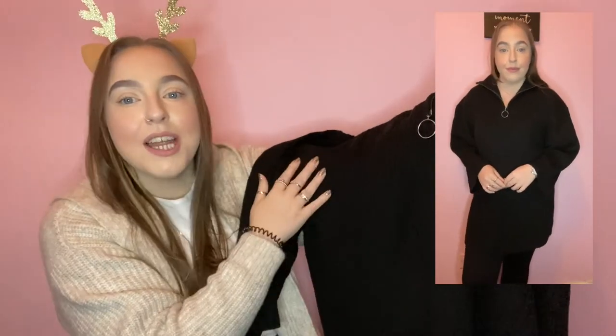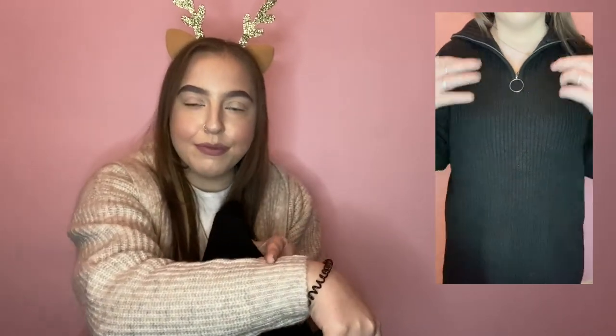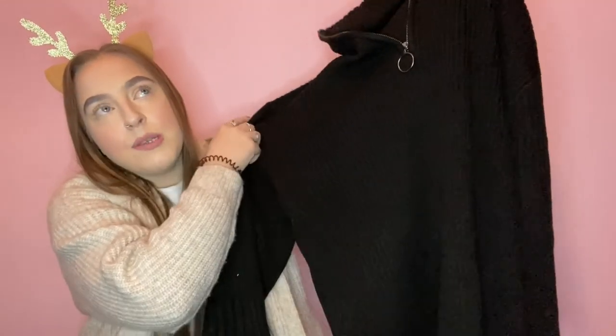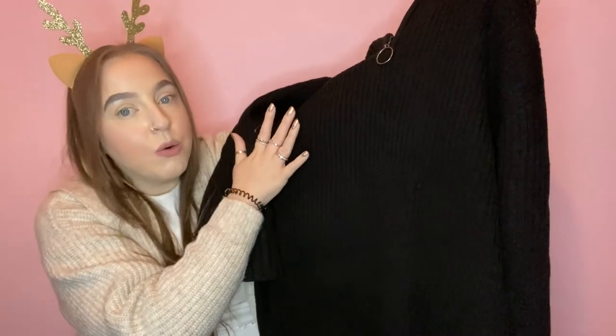Last but not least, moving on to H&M. The first thing I picked up I've already worn twice because I really love it — it's super cozy and easy to chuck on. It's a jumper — really long, looks lovely with leggings. It's got a nice zip collar so you can zip it all the way up when it's cold. The sleeves are a slightly unusual length but it's still really nice. They do it in white as well but I went for the black one.